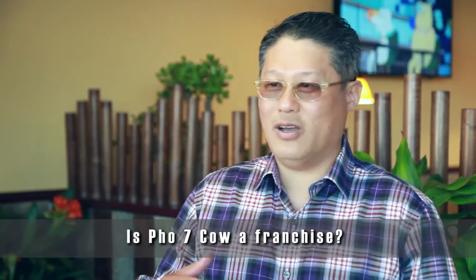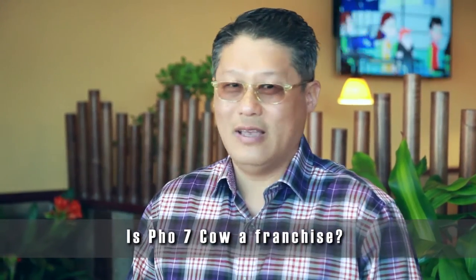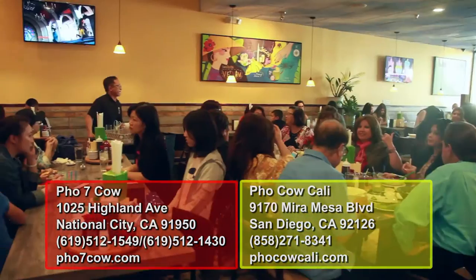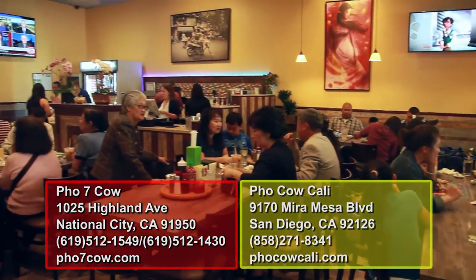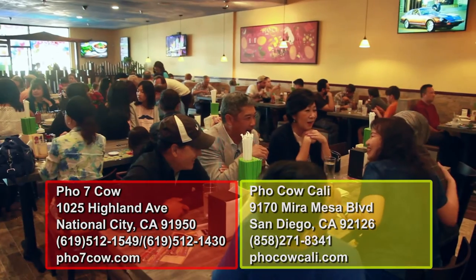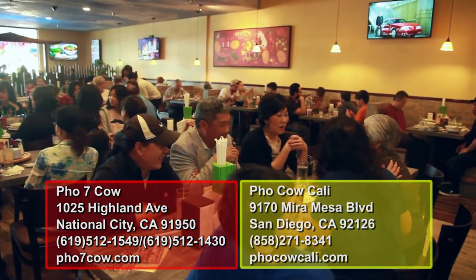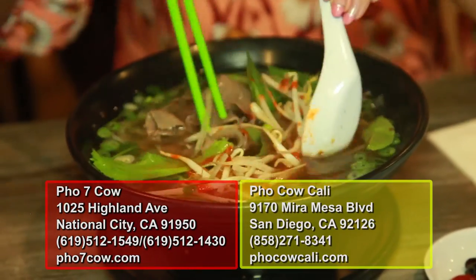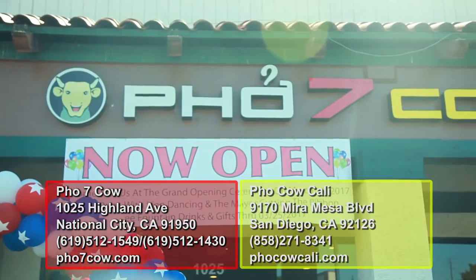This restaurant is part of Pho Cao Cali Express. This is the second location. We chose this location because of the diversity of this area. We want to make it as modern as possible, but yes, preserve the ethnicity of the Vietnamese traditional Pho. We hope everybody enjoys and comes to support us. Come enjoy your own personal creations at Pho 7 Cao.